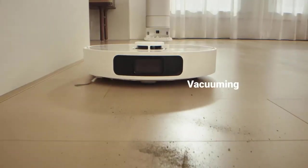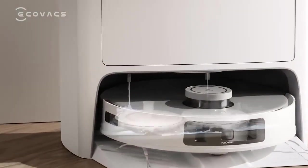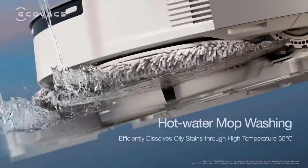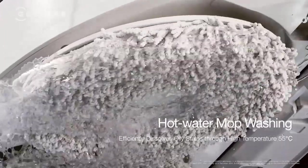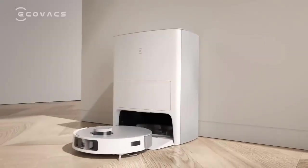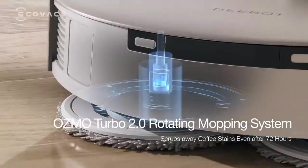Turn the robot on, take a seat, and watch it clean your floor. Many can also adjust to different floor surfaces and go under furniture, saving you from having to crawl down on your hands and knees or find different attachments. And for robot vacuum and mop combos, you can suck up dust and messes and wipe down your floors all with one device.